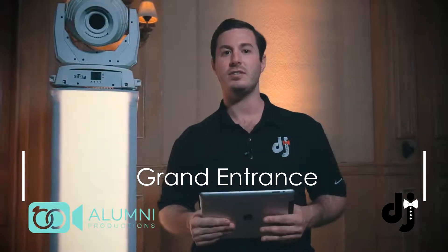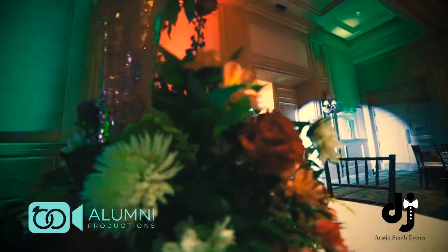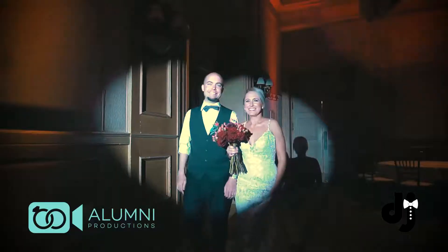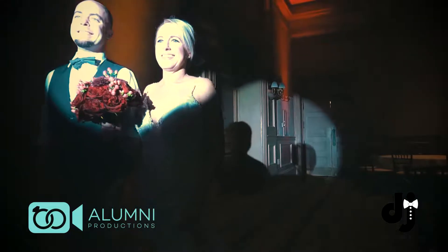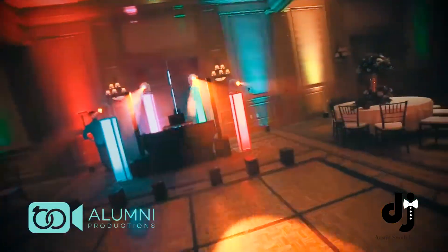Two: your grand entrance. The possibilities are endless here. These things are so easy to program that if you all want the simple yet elegant spotlight, we can do that. If you want the lights to go crazy and really bring the energy into the room, we can do that. Or you can get a mixture of both and have the spotlight with the energy coming in, which is one thing I really like to do. That's number two.